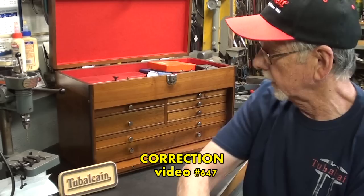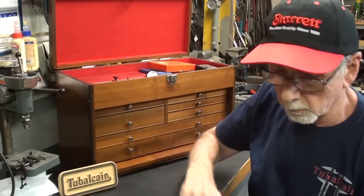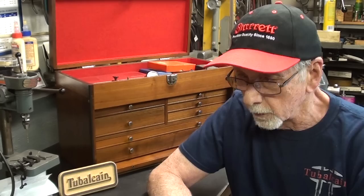Howdy again, it's Mr. Pete, your YouTube shop teacher at your service. In video 648 I went to an auction and bought this, and I had a long video on that. It was so well received — 32,000 views and 1,200 comments — so I thought I would continue along that vein. It was going to be part of vlog 12 but it turned out so long that I decided to recut it into a separate video.